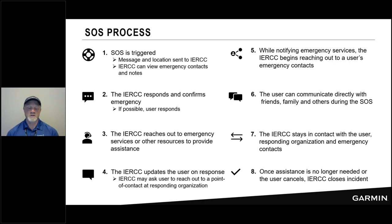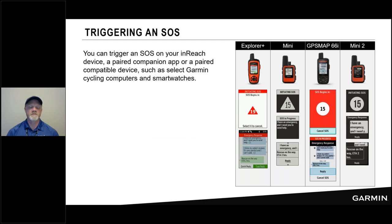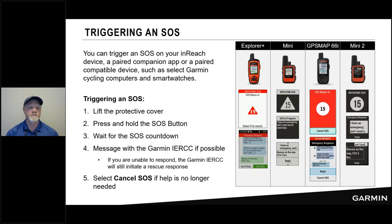Once assistance is no longer needed, you can cancel the SOS. The flow to trigger: lift the protective cover, press and hold the button, wait for the countdown timer and alarm. If you can message with them, great — if not, they will continue with the rescue operation. If the IERCC sends you a phone number, select that message, press enter, and it will compose a message to that phone number from your conversation — you don't have to worry about writing it down.